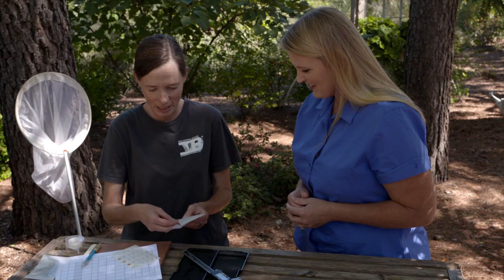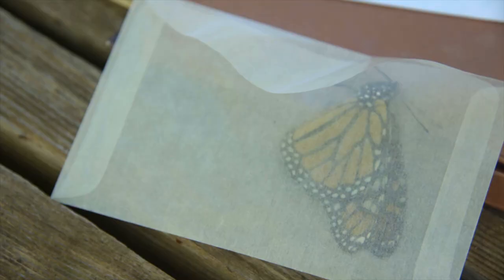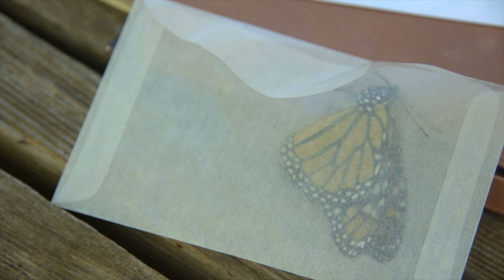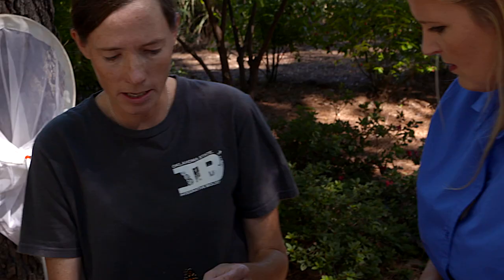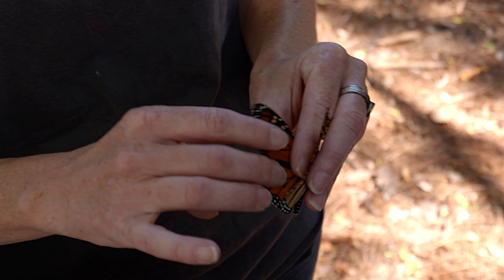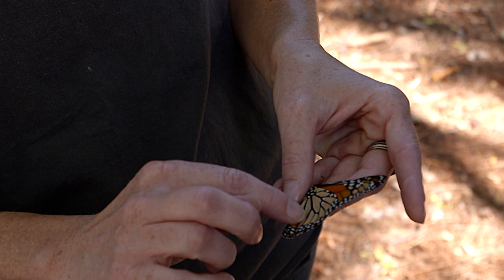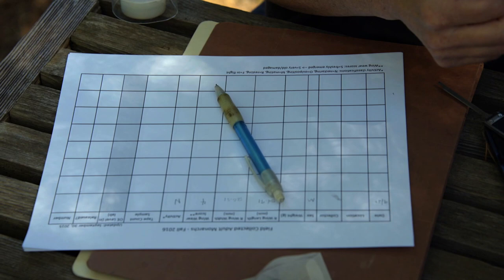I caught a few monarchs here at the OSU Botanic Garden earlier today. I have a glassine envelope — just a wax paper envelope — that we keep them in to process. It doesn't harm them; it just keeps their wings from getting beat up. The waxiness of the paper helps with that as well. So we've got a male monarch here. How do you know he's a male? If you look at the hind wings, they've got a spot on the hind wing that indicates it's a male.